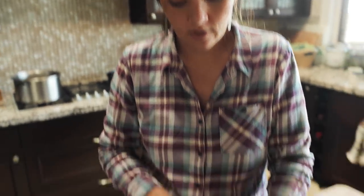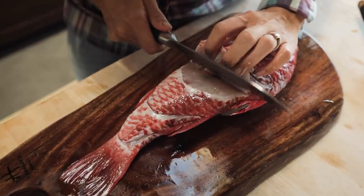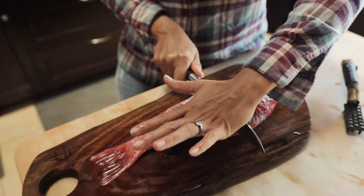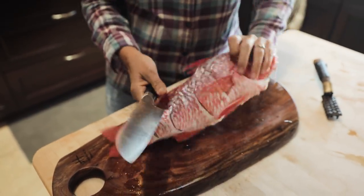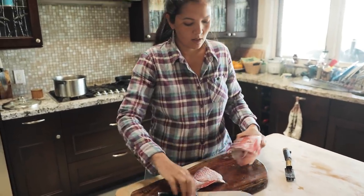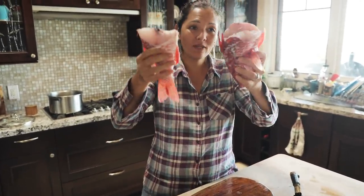You can cut it in half. So I'm going to just go down to where the bone is, take my knife, take my palm of my hand, turn it around, do the same thing to this side. Now we have a fish chopped in half.